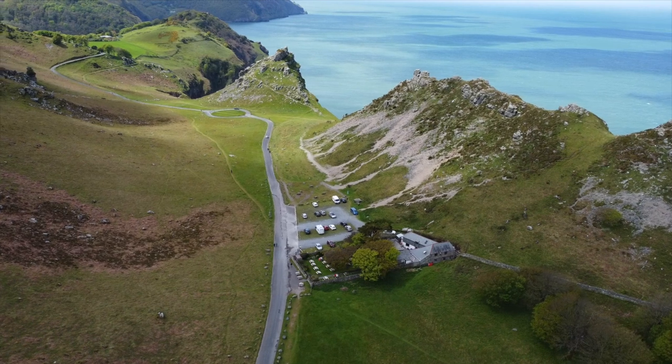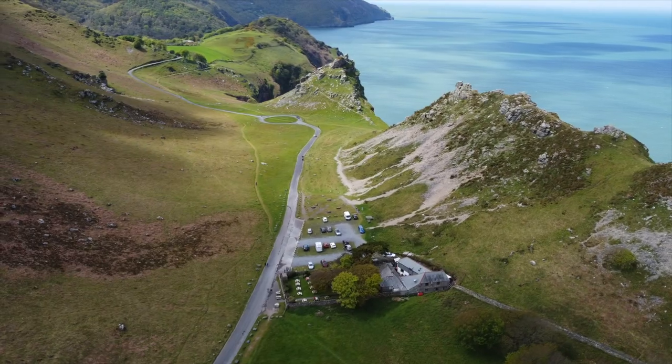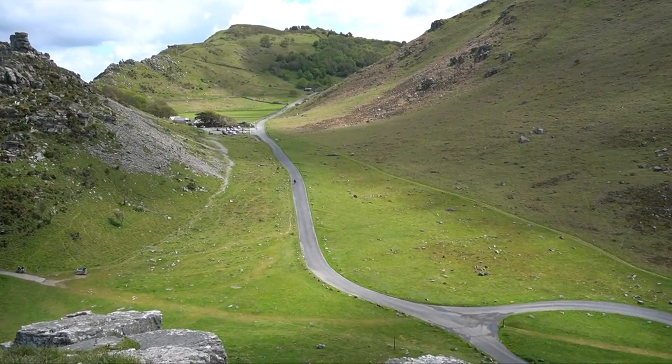If you're wondering how this place came about, it was formed in the ice age thousands of years ago by a river that ran through it and into the sea.